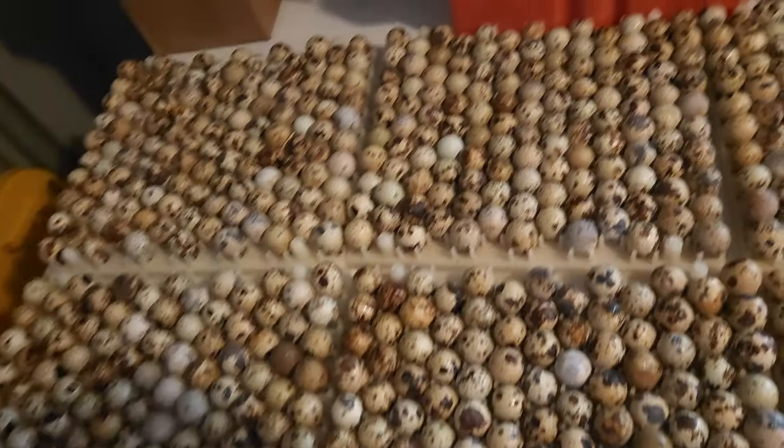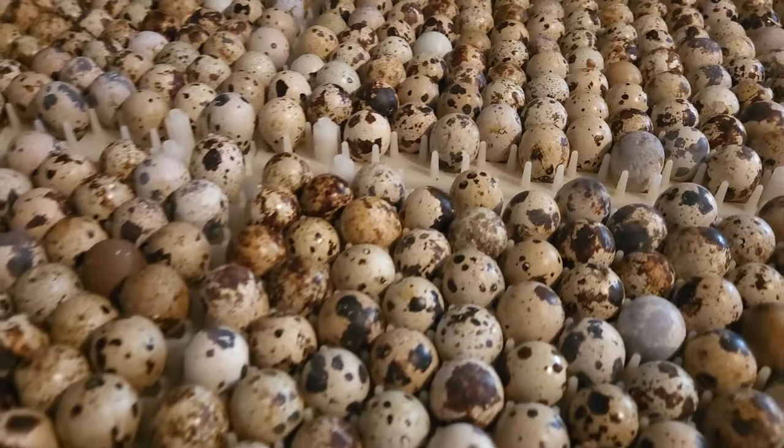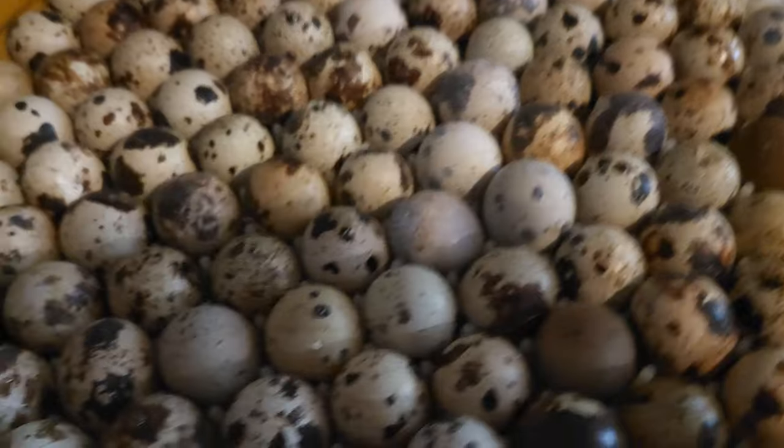This is a thousand jumbo quail eggs, and they got some really beautiful eggs.